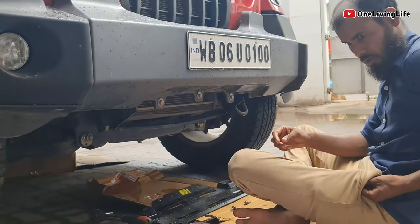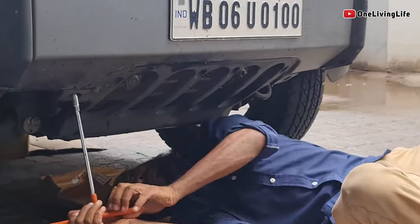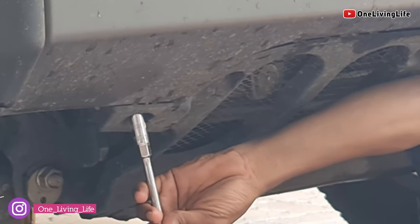Sorry for the late update, but update toh bantah hai. Mera is vlog ke dwara thar ke baare mein A to Z updates aapke saath share karna jatah hoon. Jaysay ki aap mein seh bohut saadhe thar enthusiast ko already patah hai,